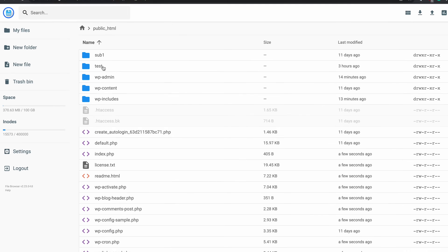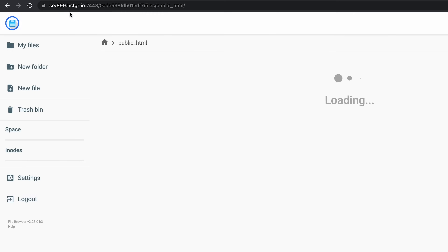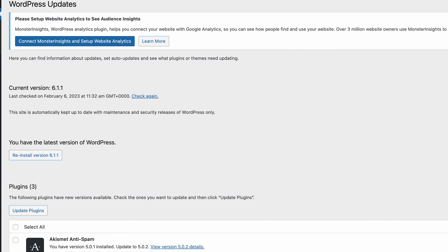Once all the files are uploaded, let's hit the Refresh button. There you have it! If you go back to the WordPress dashboard, you should see which WordPress version your site is running on.